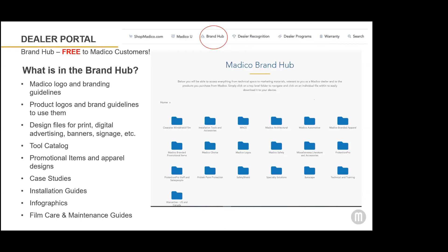The brand hub includes design files for print and digital advertising, as well as promotional item design, apparel, case studies, installation guides, infographics, film care and maintenance guides. There are complete brand guidelines and Matico files — everything you'll need to customize your advertising with your business address and phone number. You can find those files directly in the brand hub, download them, and customize them for your dealership.